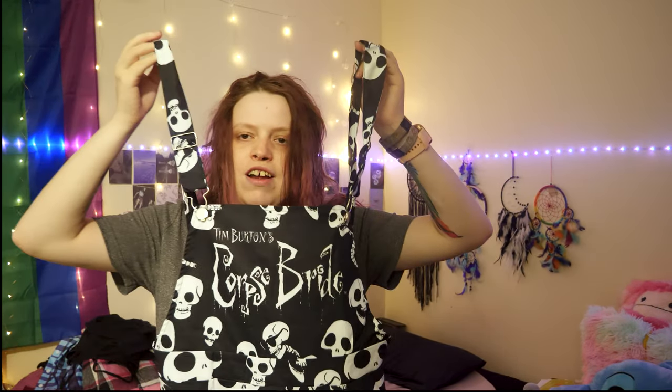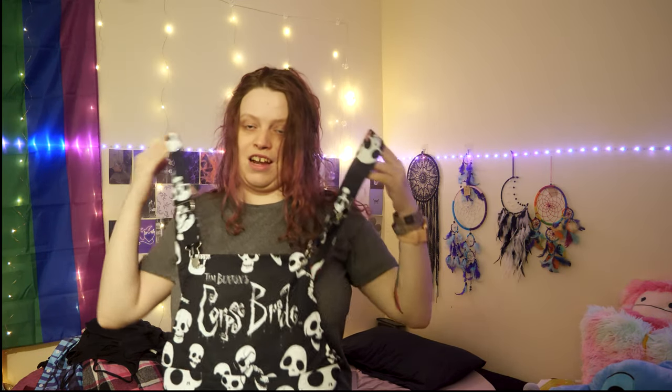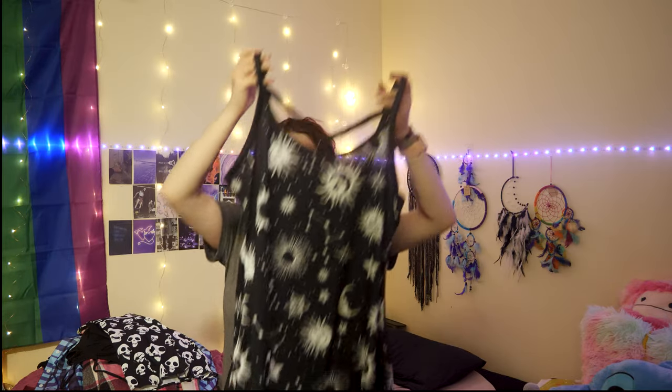We've got this Corpse Bride dress — I'm not trying it on because I don't know where my long sleeve t-shirts are. But this is the dress, and just for the sake of it I'll put it against me. I think it looks great, I love Corpse Bride, and I got this dress.